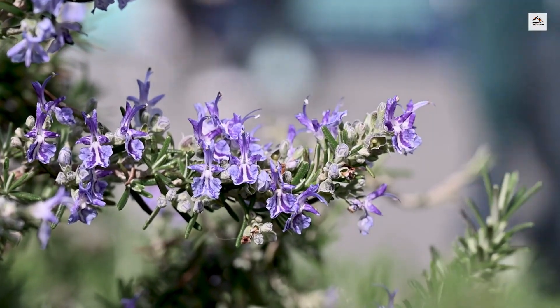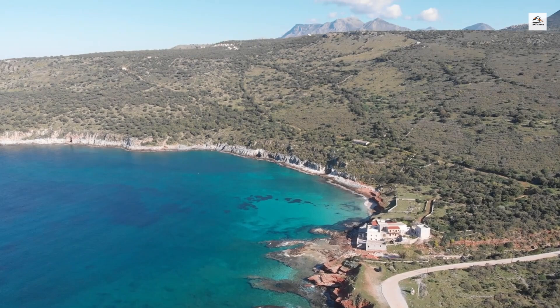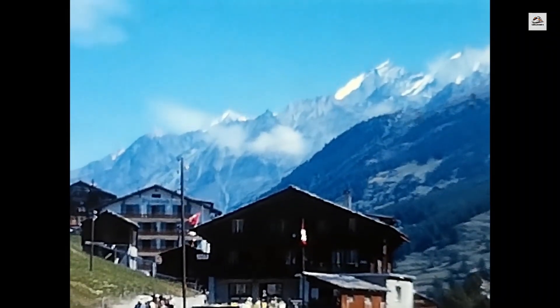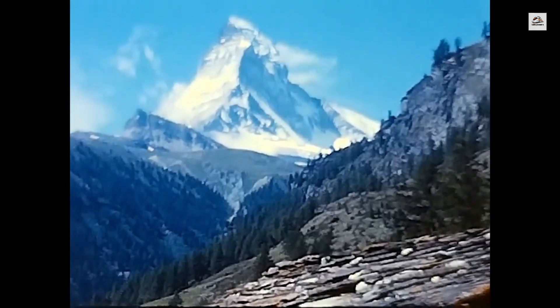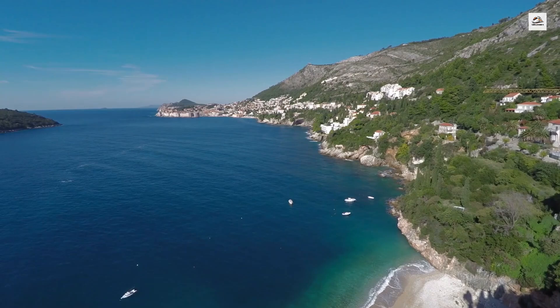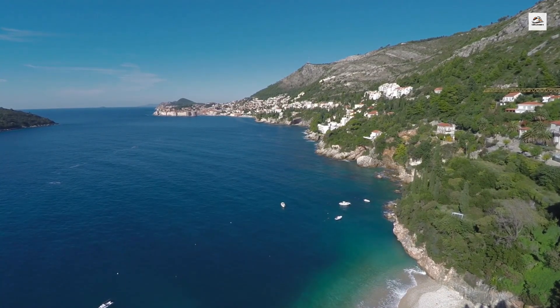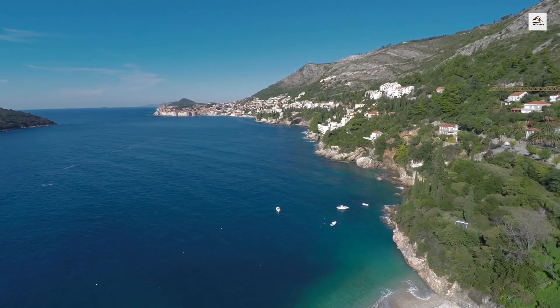Vallorcine, one of the stops along the route, is a small village with a rich cultural heritage. It is the last village before crossing into France from Switzerland and is known for its unique blend of Swiss and French Alpine traditions. The village hosts several cultural events throughout the year, many of which can be accessed via the train, making Vallorcine a hidden gem for culturally curious travelers.